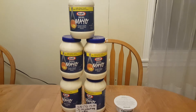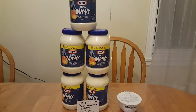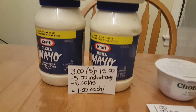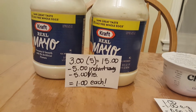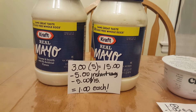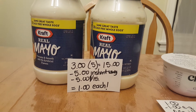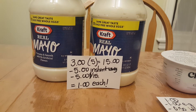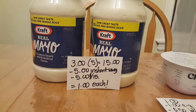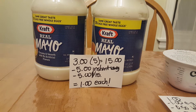These are the deals that I did do. The first deal is on Kraft products — when you purchase five, you're going to save five dollars. They are three dollars each, and I went for the mayo because it's something we use a lot. There are several items you can purchase like juice and other things. Five of them at three dollars each was fifteen dollars.